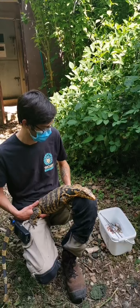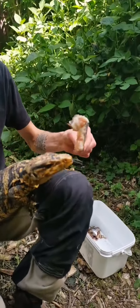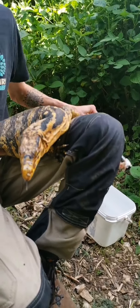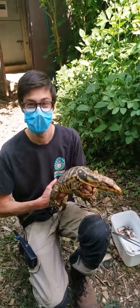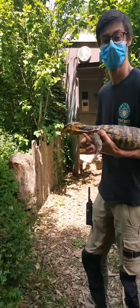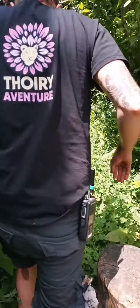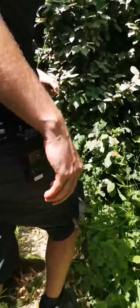On va continuer notre petite visite avec plusieurs animaux aujourd'hui. On ne va pas pouvoir passer 30 minutes avec Tristan. On va changer de continent et aller voir les chiens des buissons. On dit merci à Tristan. La femelle va pouvoir aller retrouver son copain. On vous emmène par un petit chemin des coulisses du parc pour aller dans l'enclos des chiens des buissons.